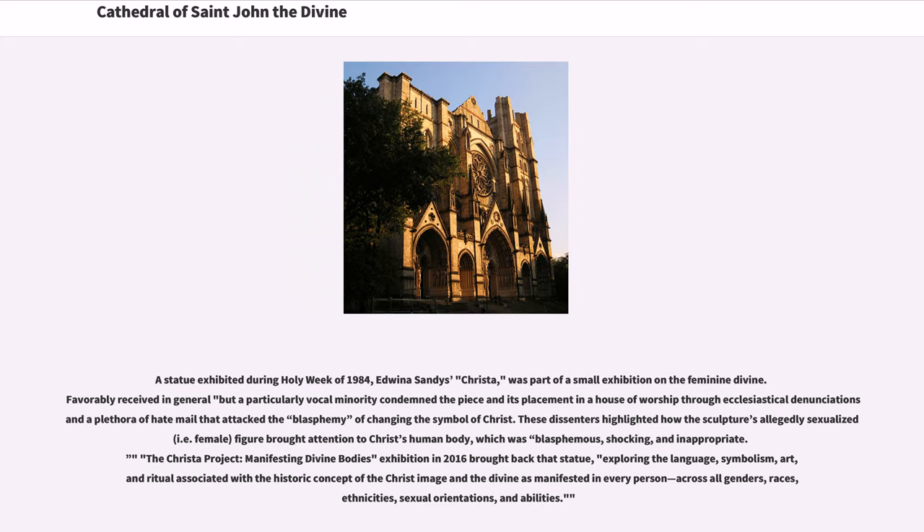A statue exhibited during Holy Week of 1984, Edwina Sandys' Christa, was part of a small exhibition on the feminine divine. Favorably received in general, a particularly vocal minority condemned the piece and its placement in a house of worship through ecclesiastical denunciations and hate mail that attacked the blasphemy of changing the symbol of Christ. The Christa Project: Manifesting Divine Bodies exhibition in 2016 brought back that statue, exploring the language, symbolism, art, and ritual associated with the historic concept of the Christ image and the divine as manifested in every person, across all genders, races, ethnicities, sexual orientations, and abilities.